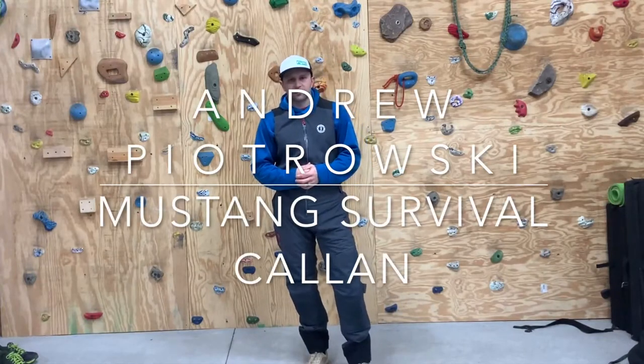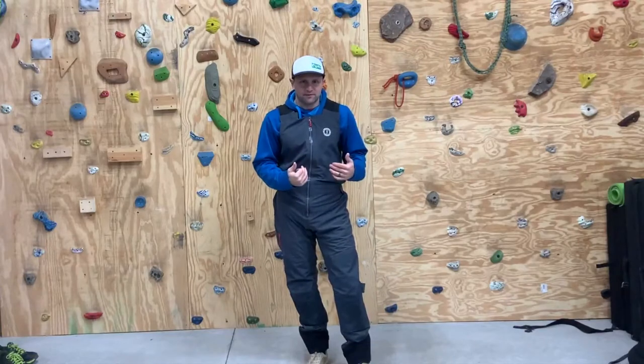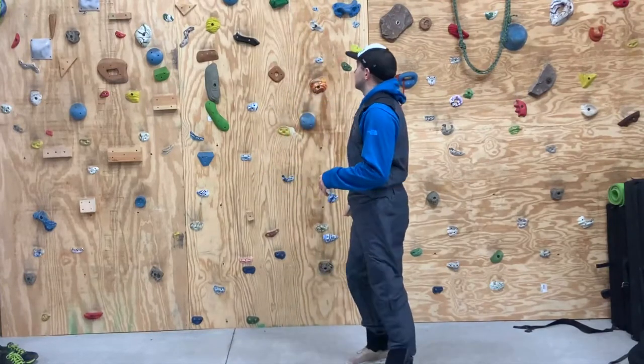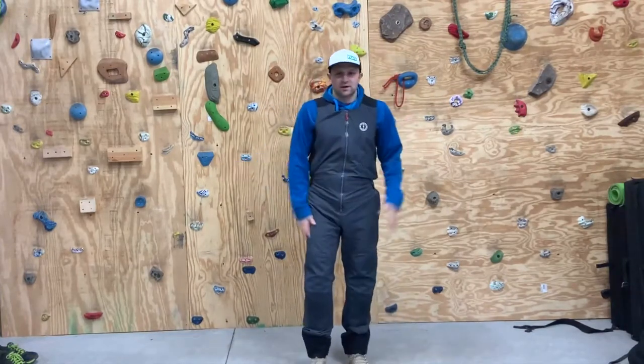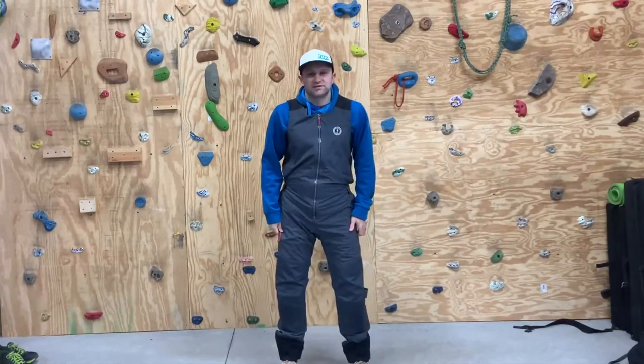Hey guys, Andy Piotrowski from www.ingearrent.com and today I have the Mustang Survival Bib Pants. I'm out here in my gear loft today, just testing some gear. It's a great time to do a review on these because it's about 25 degrees out and raining.